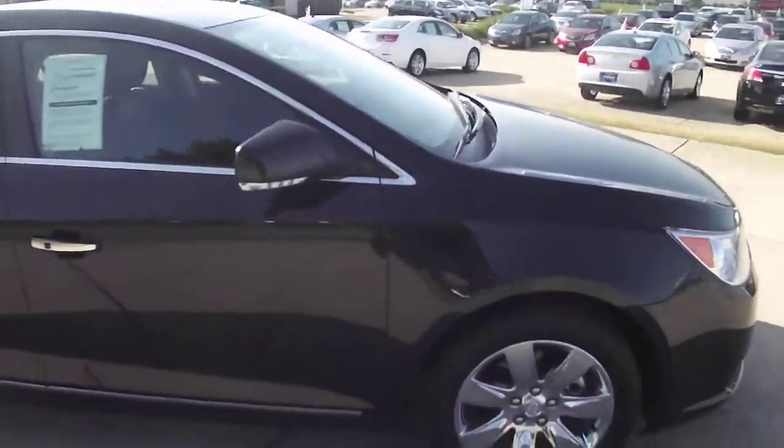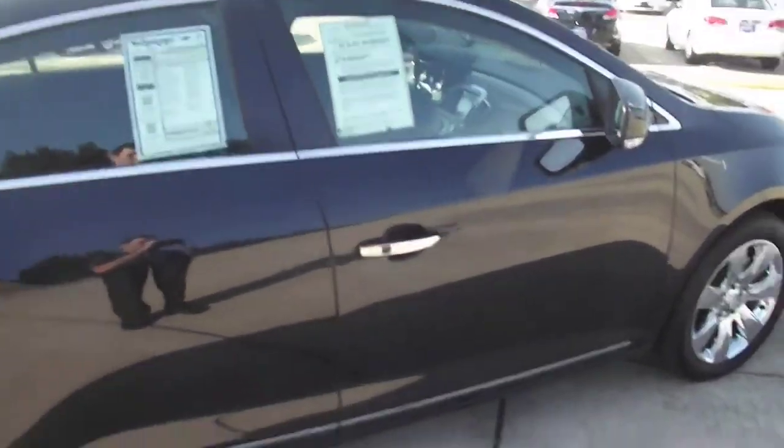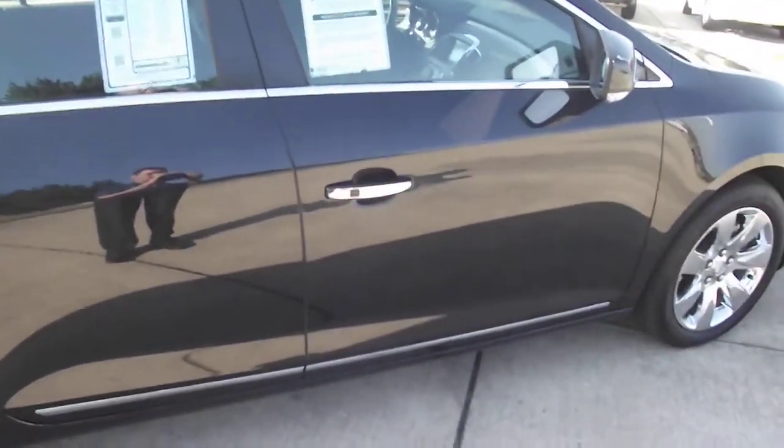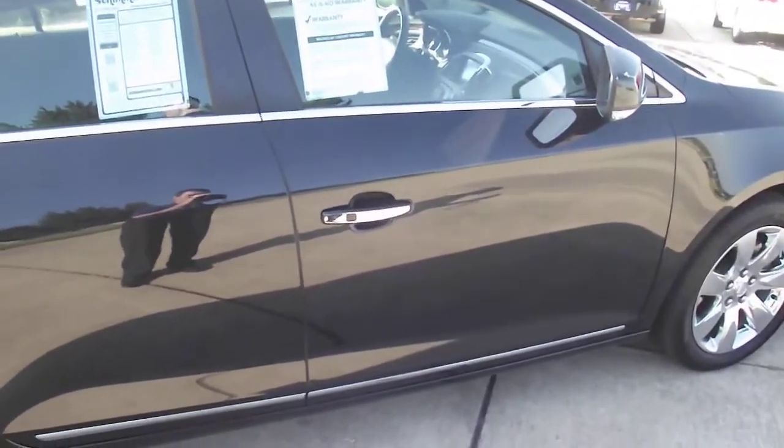This is also a Premium 3 package, which includes the easy passive key system, which you see right here in the door handle. It allows you to open the door automatically without even having the key pressed.